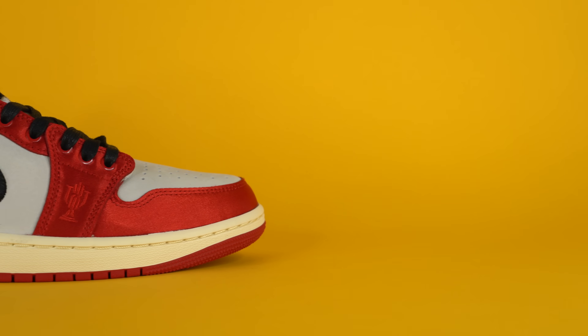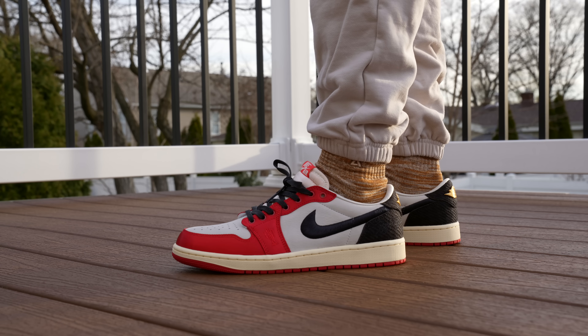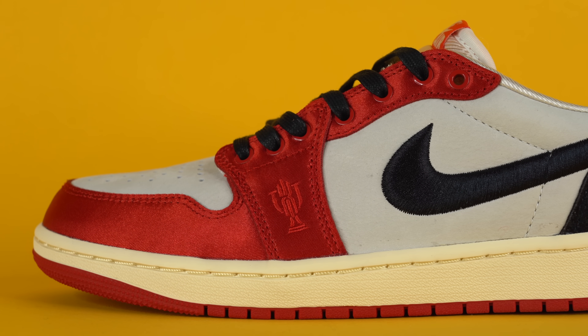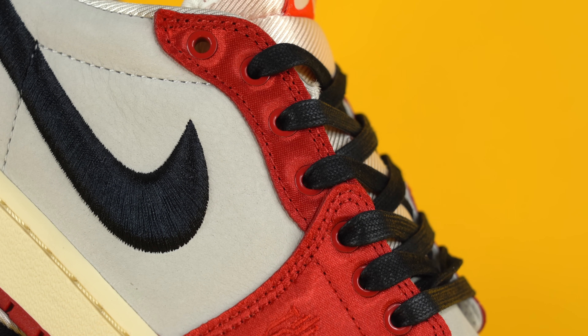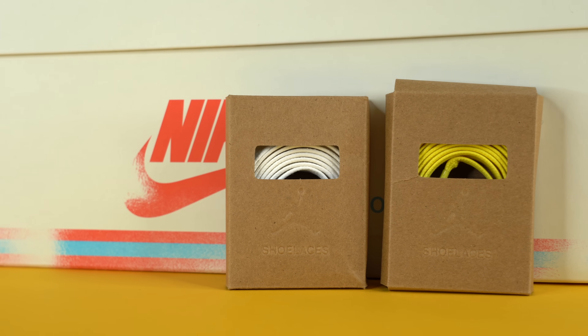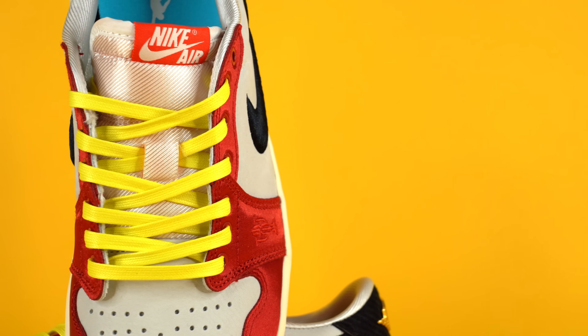It also smells amazing — like an actual leather shoe, not glue like most Air Jordan Ones. Continuing up to the eyestay, you've got more red satin material, and the Trophy Room logo is embroidered into the lateral side in a matching red — a subtle hit you only catch in the right light. The metal eyelets on the side really make the shoe feel more expensive than a standard pair of Air Jordan 1 Lows. The shoe comes with black flat wax laces, plus white and yellow lace sets.